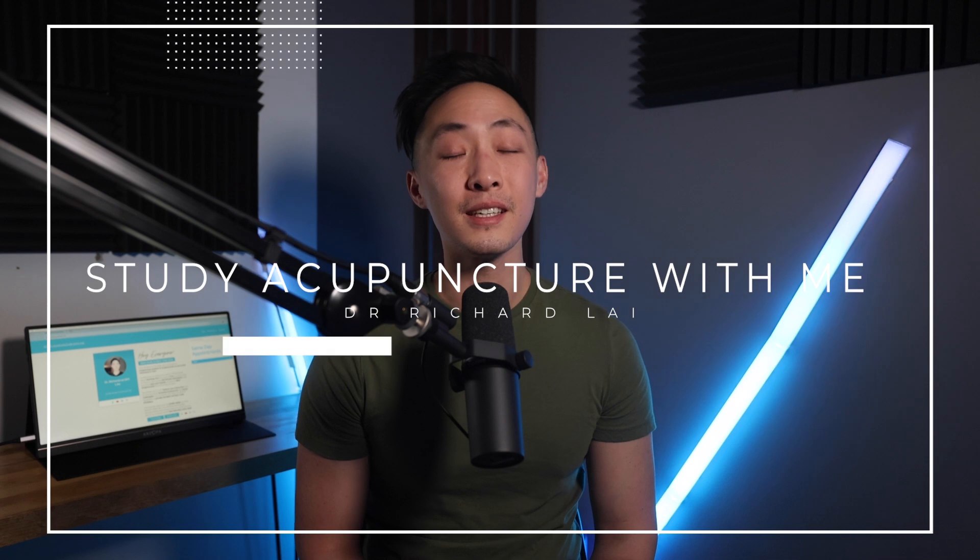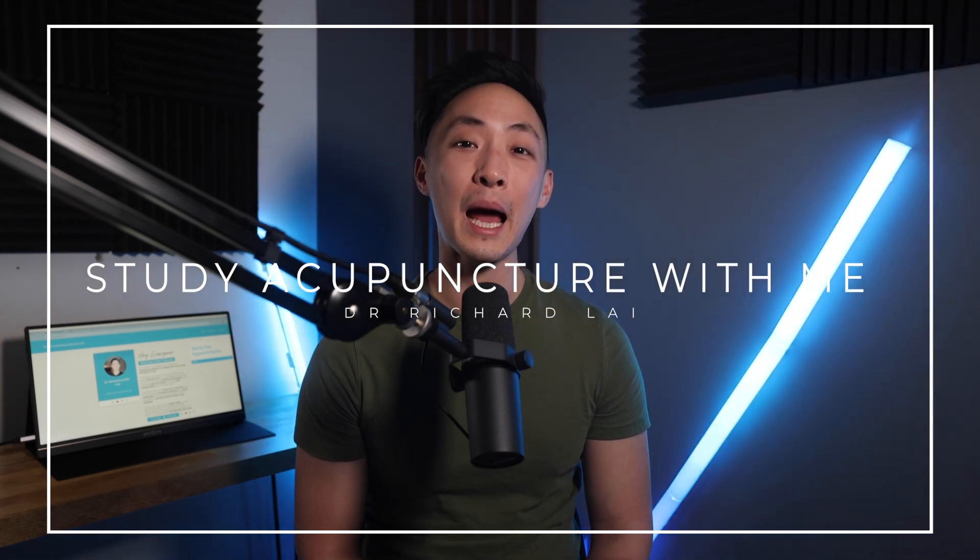That brings us to the end of this episode. If you want a study guide related to this episode, go to my website www.studyacuwithme.com and I'll send a study guide right to your email. When you sign up for my email list, you also get study guides on a monthly basis and a newsletter. Until next time, God bless and happy studying.